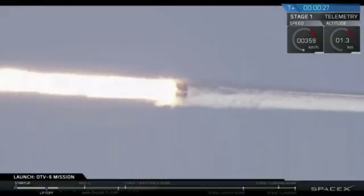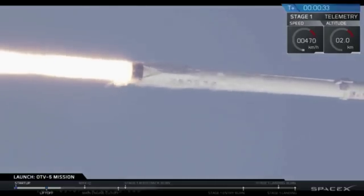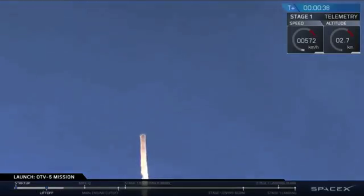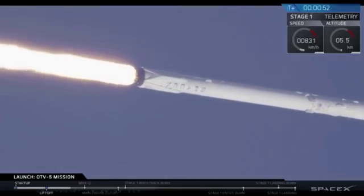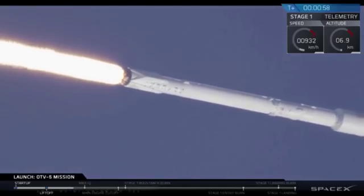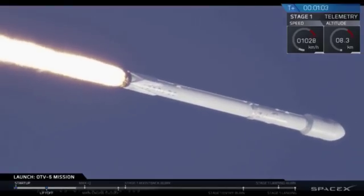Stage 1 propulsion is nominal. Power, telemetry nominal. We've had successful lift-off of the Falcon 9.